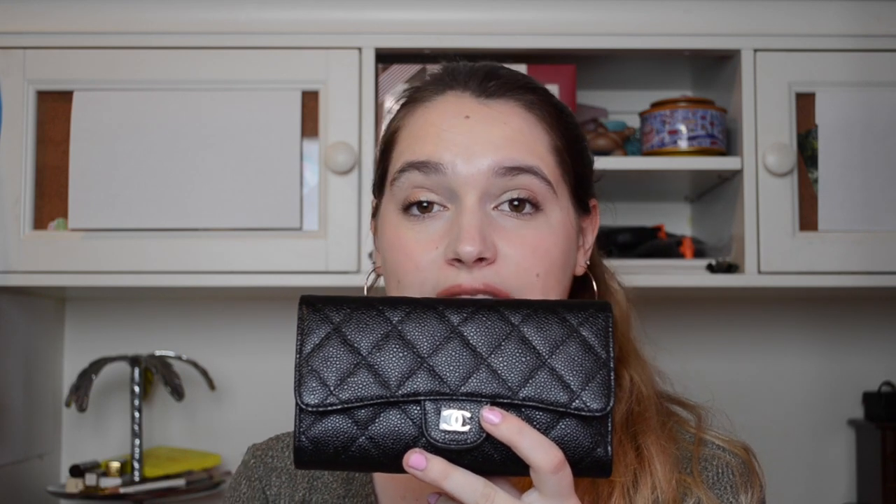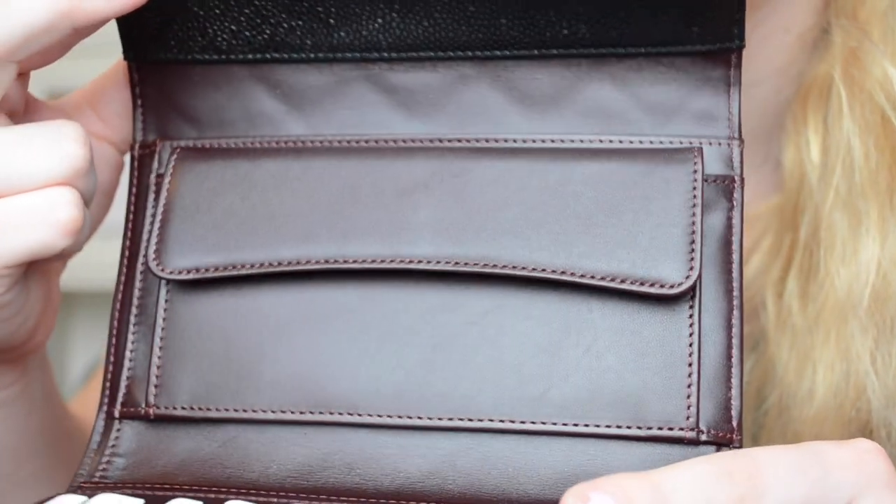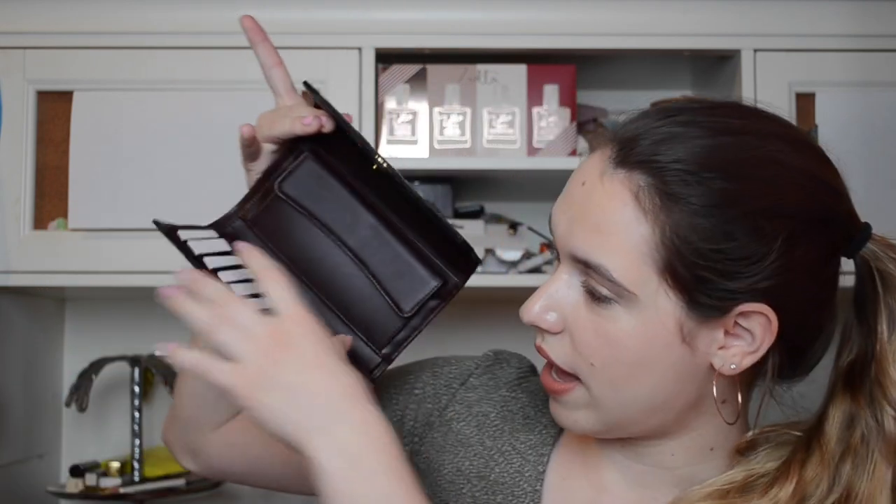When you first open up the wallet, it opens up like a flap. This is great if you're trying to get a piece that matches one of your Chanel handbags, because it kind of looks like a mini version of the bag and has the same opening style as the classic flap bag.